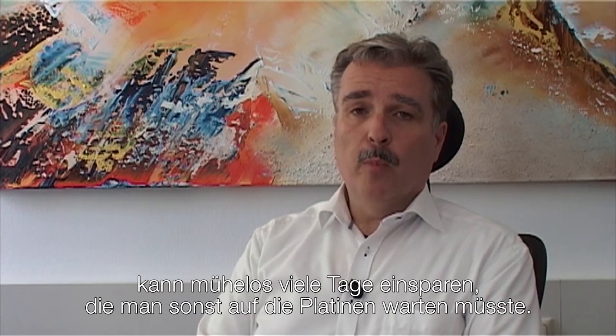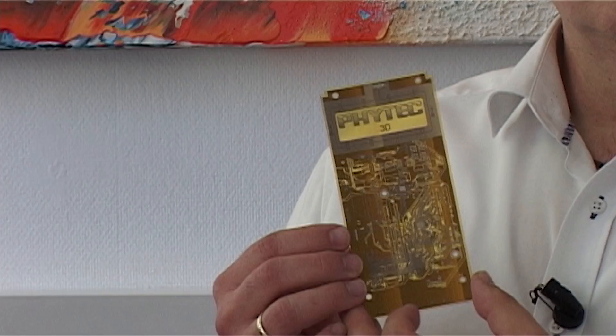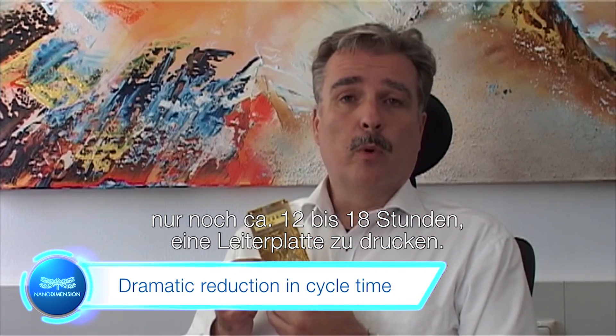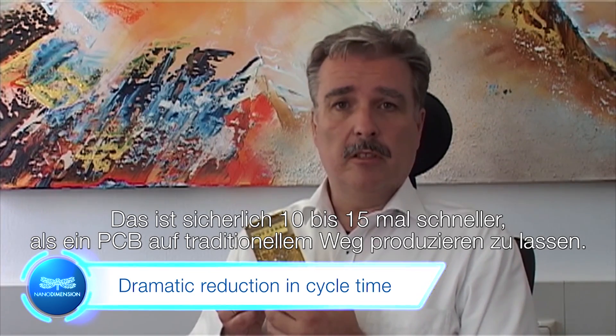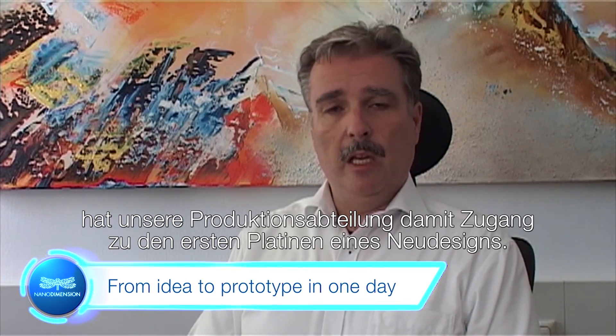On-site printing of PCBs can easily save multiple days of waiting. This allows you to get earlier access to functional prototypes and do your design validation much earlier. The most important benefit is a dramatic reduction of development cycle time. It takes us 12 to 18 hours depending on the size and complexity of a board to print a PCB — easily 10 to 15 times faster than ordering PCBs the traditional way. Within one working day, our production facility gets access to the first PCB of a new design.